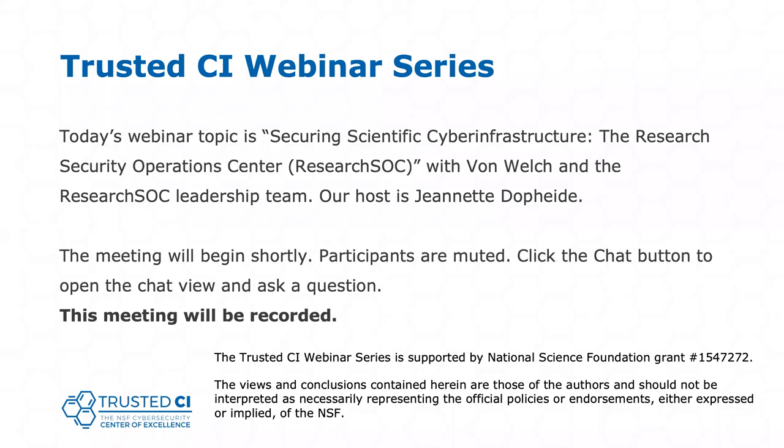A couple more things to note before we begin. The presentation is being recorded. Participants are welcome to ask questions during the session using the chat box. I will be following the chat during the presentation, and we'll also have time at the end for taking questions. With that, I will hand over the presentation to Vaughn.